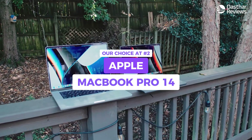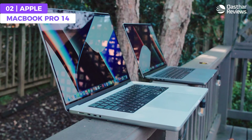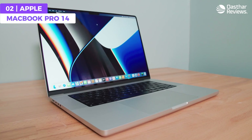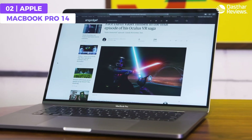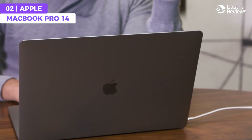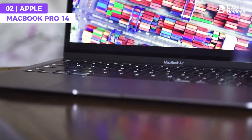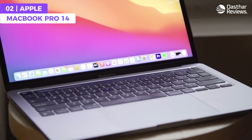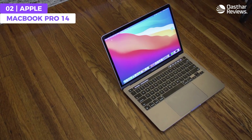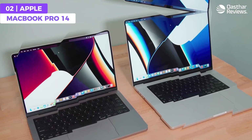The Apple MacBook Pro 14 really stands out as a fantastic laptop for programming. It boasts a powerful M3 Pro chip, eight-core CPU, and 36 gigabytes of RAM, ensuring lightning-fast performance for all your programming needs. With its stunning Retina XDR display, which provides a vibrant ultra-high-resolution screen with excellent color accuracy, coding on the MacBook Pro 14 is a truly immersive experience.